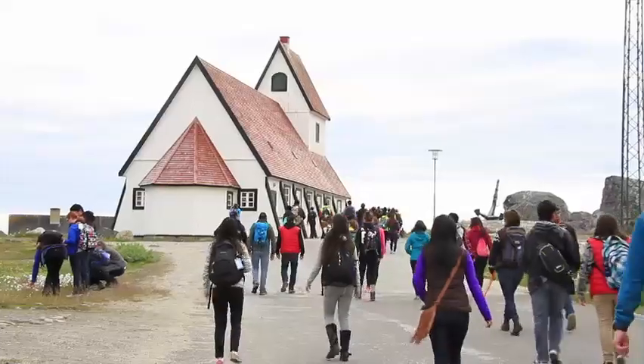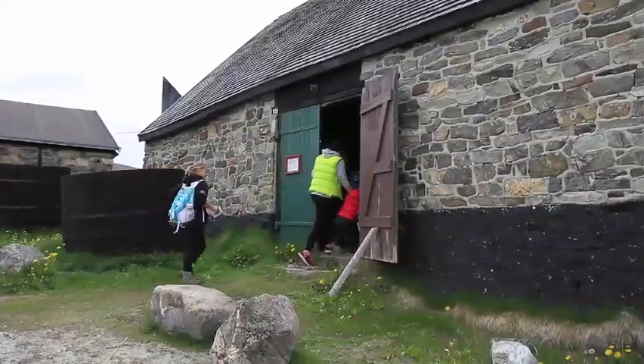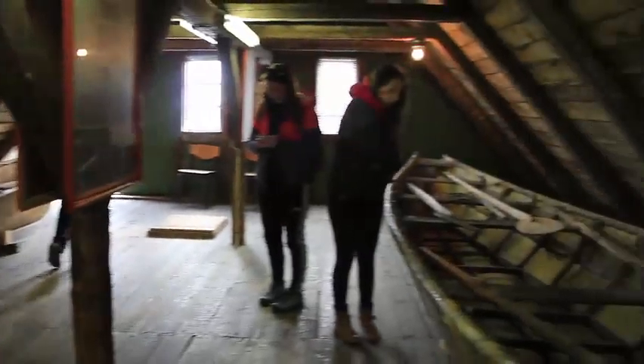We just arrived in Greenland at a port and we're walking around a little town. It's so pretty and interesting to see all the little museums they have that show different types of their culture.